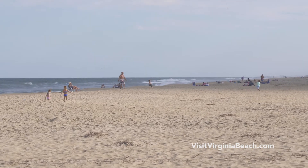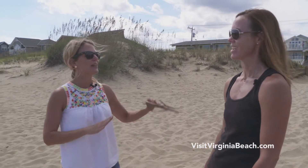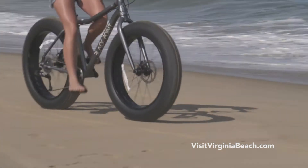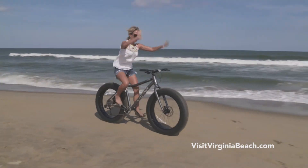Thank you for giving me the grand tour of Sandbridge, but now I think I'm gonna do a little exploring on my own. Enjoy! You can even explore Sandbridge on one of these awesome fat tire bikes. Look, Ma, no hands!